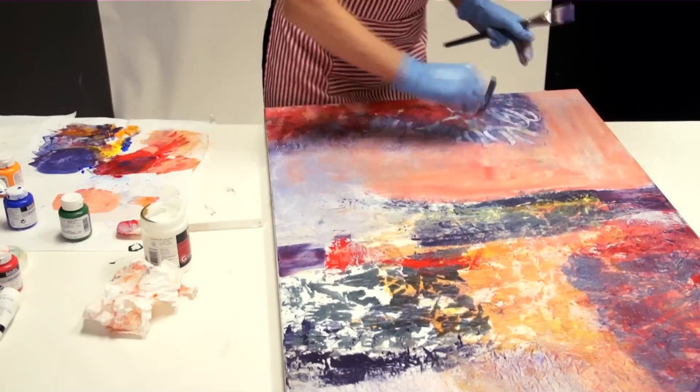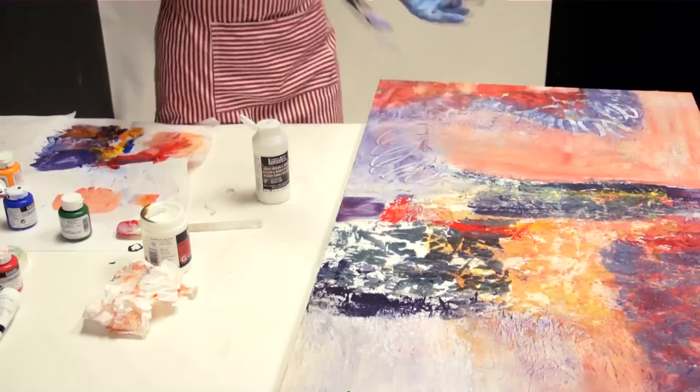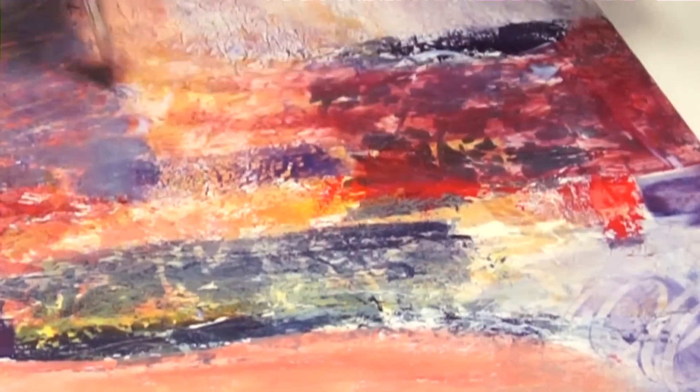They kind of build up in intensity and each layer becomes, as you can see here, very translucent. You start to see textures, one behind the other. It kind of invites the viewer to look deeper beneath the surface of what's going on.